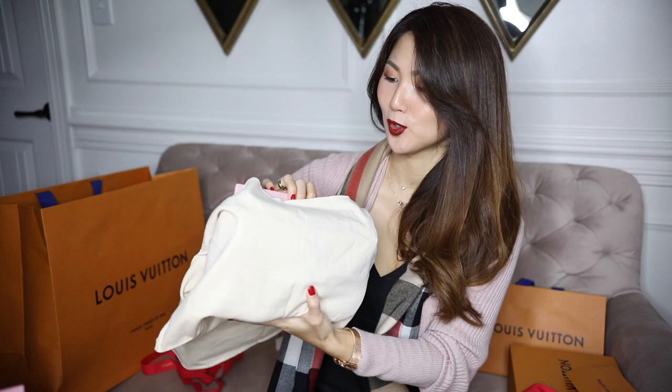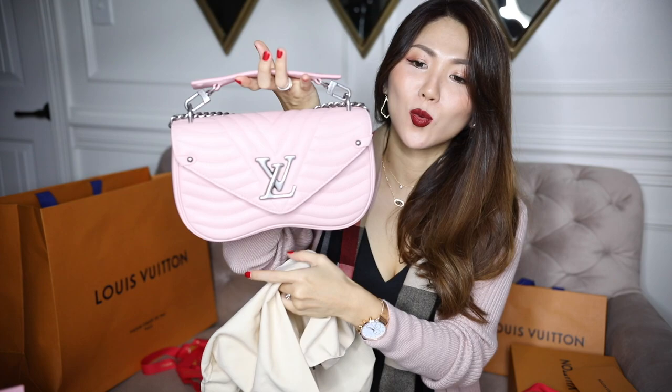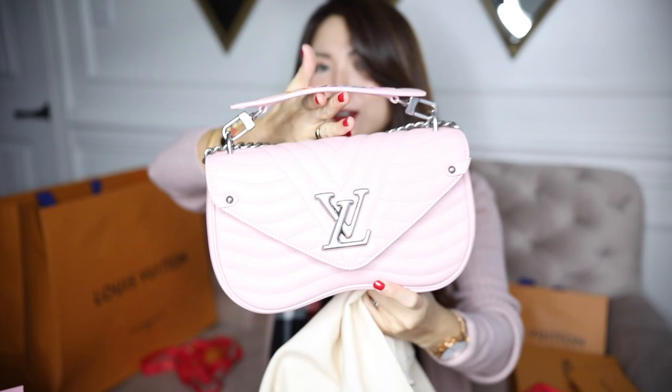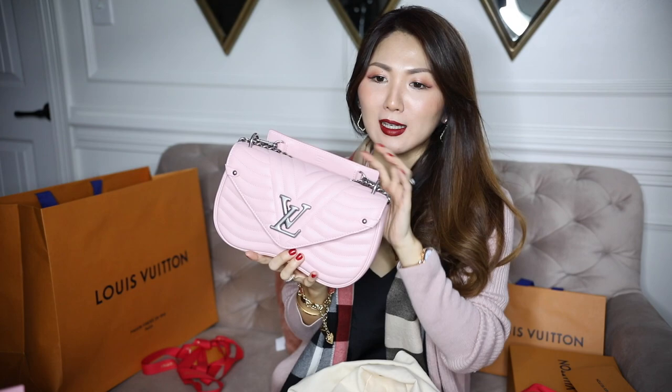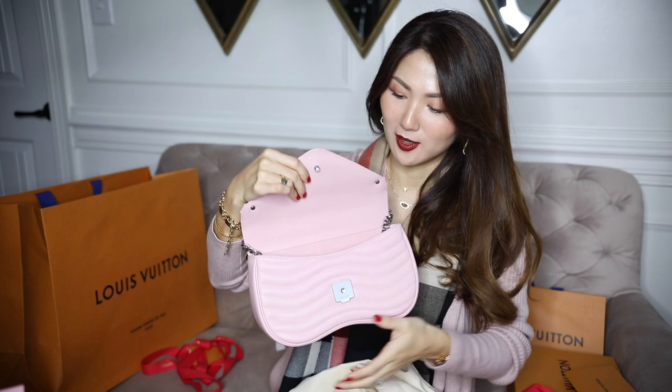It's pink — do you see that? Beautiful, it's gorgeous! It's the New Wave collection, and I got the medium size — there is one smaller than this one. In my vlog I showed and featured the smaller size on me. It's calf leather and on the bottom you can push it — like the Gucci Marmont.